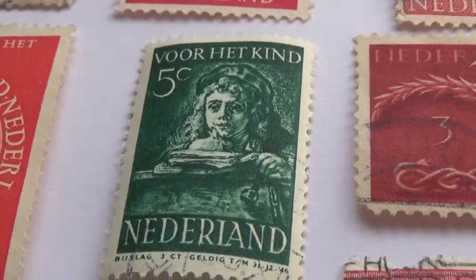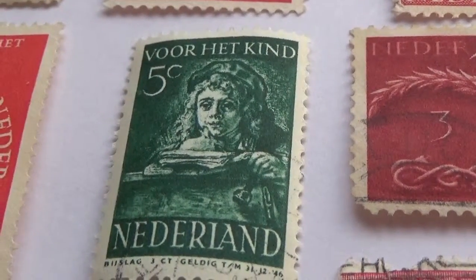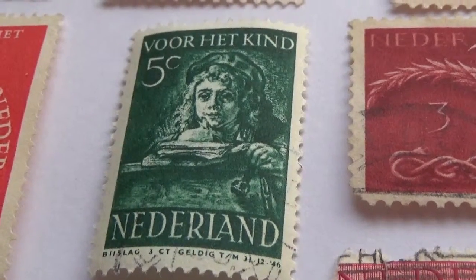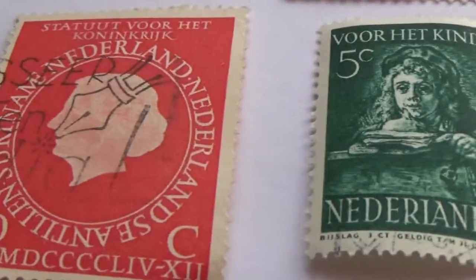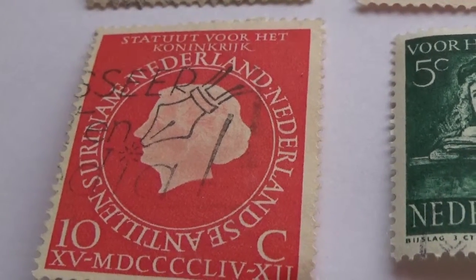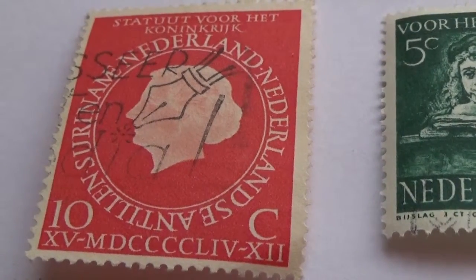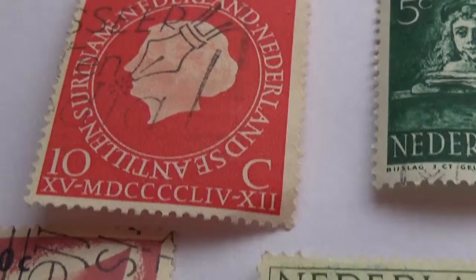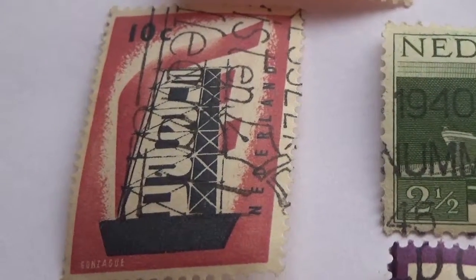Okay, and then we have a 5C here, and a 10C, and moving down to another 10C.